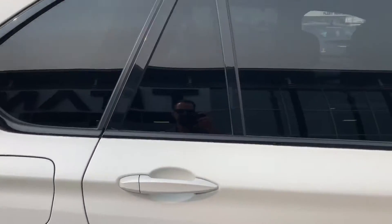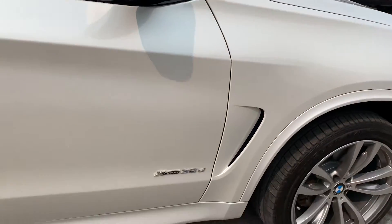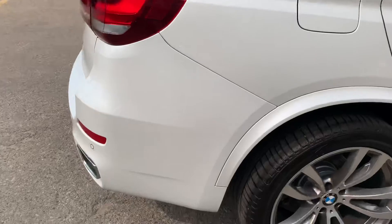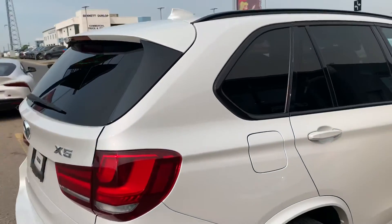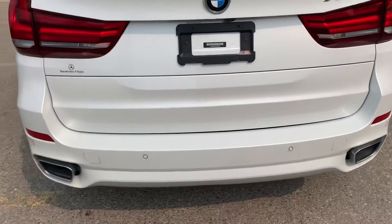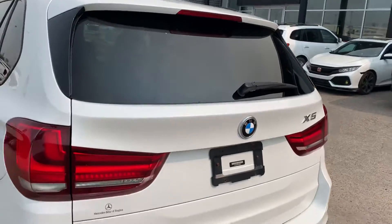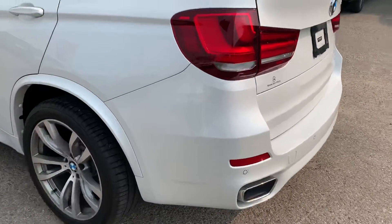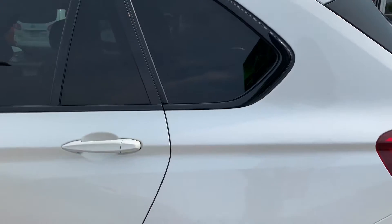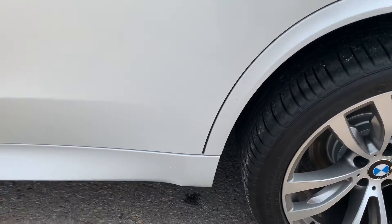Getting close up on the body — condition is just tremendous. No door dings, none of those pesky parking lot hits, nothing like that. Back end — ten out of ten. Getting all the way through, around the wheel wells, just beautiful.